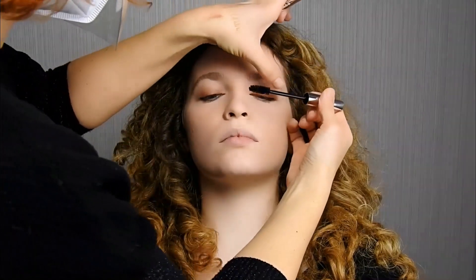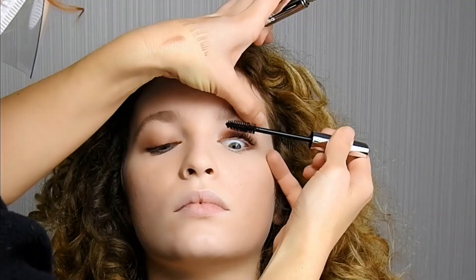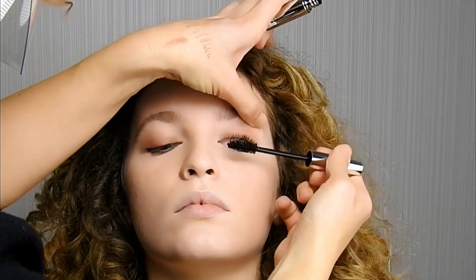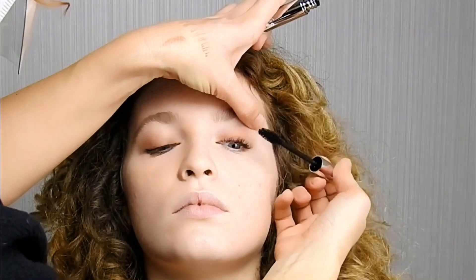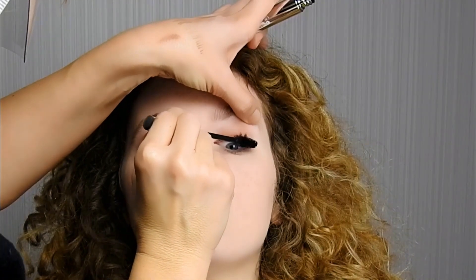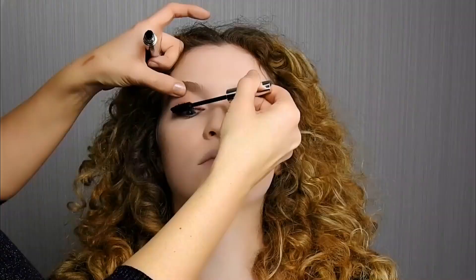Applicare Hardcore Mascara Black con movimenti dal basso verso l'alto, prima nella parte interna, poi nella parte esterna dell'occhio. Il pratico applicatore con setole separa e allunga le ciglia, regala volume creando un effetto ultranaturale in sole due passate.